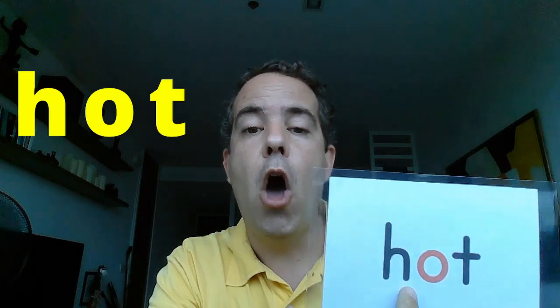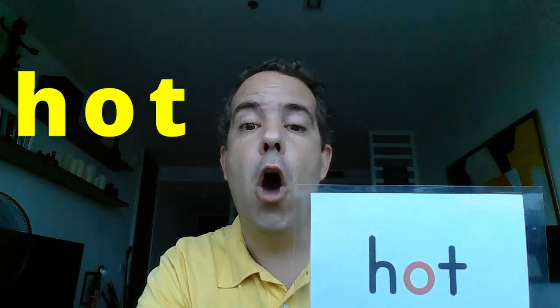Now let's practice the word. H-O-T. Hot. Repeat after me: Hot. Good, one more time: Hot. Okay, very good.